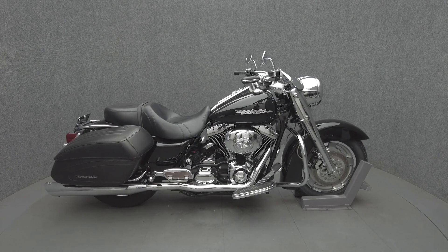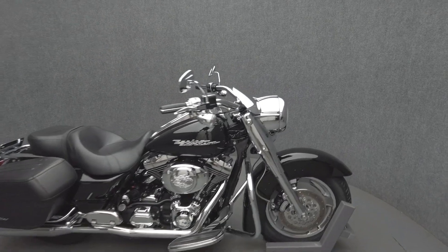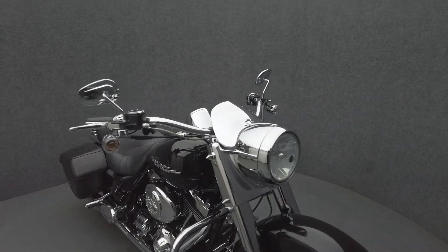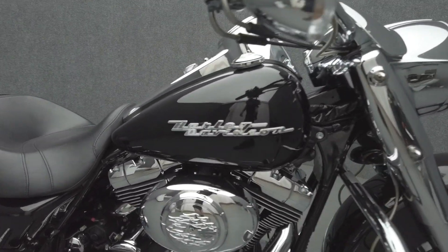Hey everyone, this is Keegan from National Power Sports. This 2004 Harley-Davidson Road King Custom with 36,184 miles passes New Hampshire State Inspection and runs well.